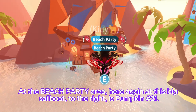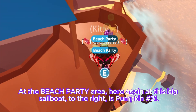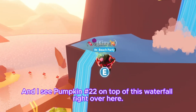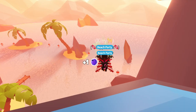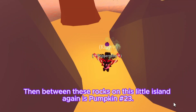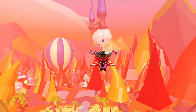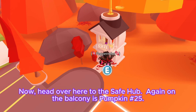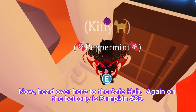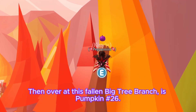At the beach party area, again at this big sailboat to the right, is pumpkin number twenty-one. Pumpkin number twenty-two is on top of this waterfall right over here. Then between these rocks on this little island again is pumpkin number twenty-three. On top of the lighthouse is pumpkin number twenty-four. Head over here to the safe hub — again on the balcony is pumpkin number twenty-five, and over at this fallen big tree branch is pumpkin number twenty-six.